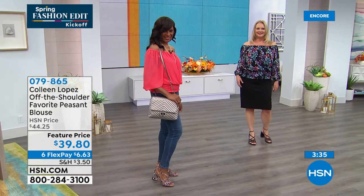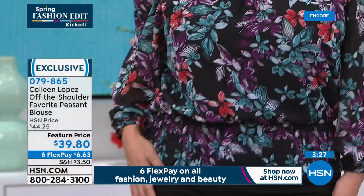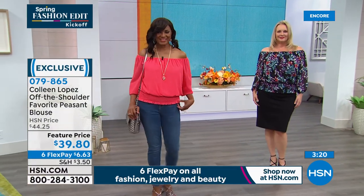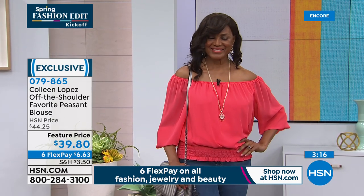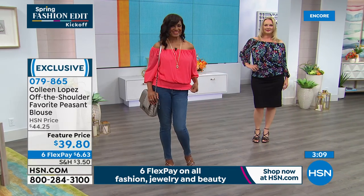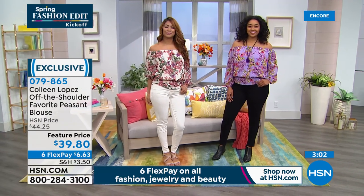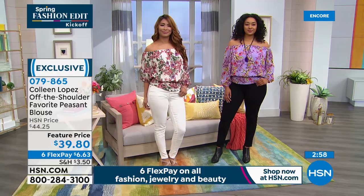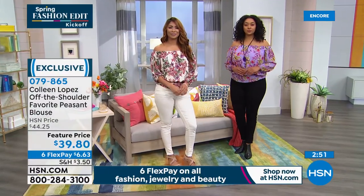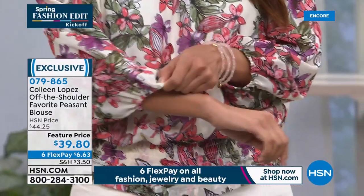A lot of you are like me and own more than one — I have like 13 of these tops. They just work, they look good. They're as cute with jeans as with a skirt. It's a true-to-size fit; I wear a medium. Six dollars and 63 cents — everything in the show today is on six flexible payments. We'll send this out to you. If you are thinking about getting a fun new top that you can wear on or off the shoulder, or under jackets, this is a perfect choice.